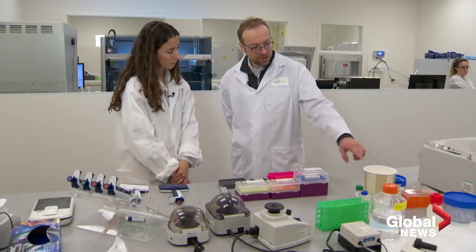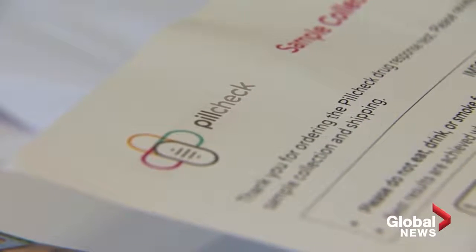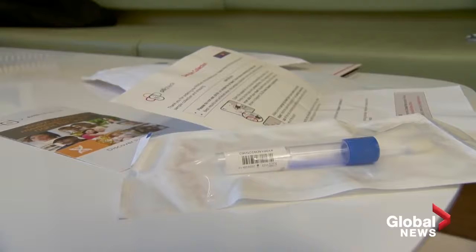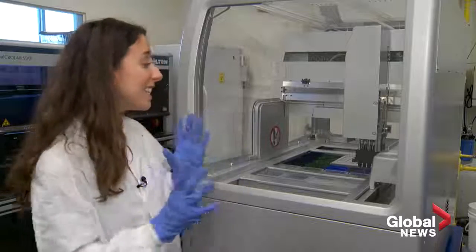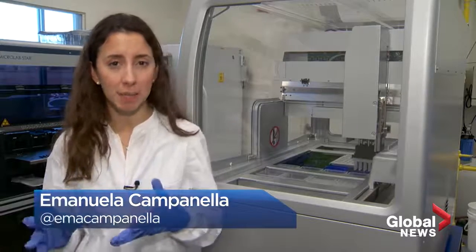This has likely become the gold standard in the future to understand the patient's individual makeup. An industry is developing where a direct-to-consumer DNA kit is ordered online. Most provide a cotton swab for a saliva sample, which is then sent to a lab for analysis. This is the very expensive technology they use to extract DNA. Basically, they're trying to match drugs with certain gene types.